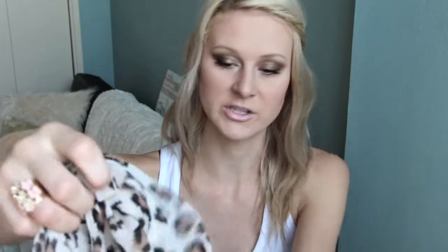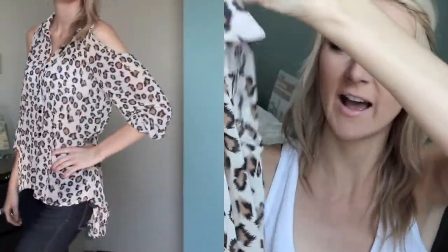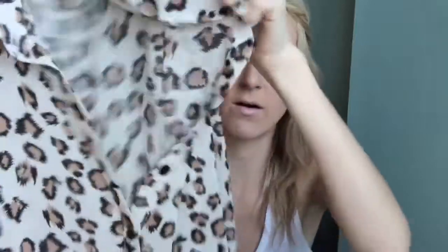And then the last thing I purchased from Forever 21 is this top. It is this really pretty leopard cheetah print, and again it's sheer. It has a cutout in the shoulder and then the sleeves are quite long. I honestly would have never thought that I would purchase a shirt like this, but on it's really, really adorable. It's got the high-low and it's just really flowy and super comfortable.